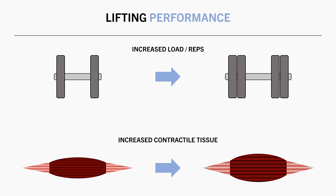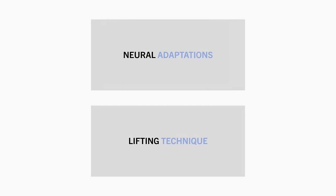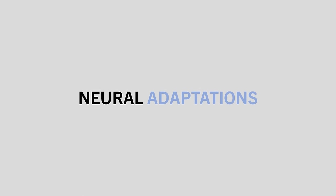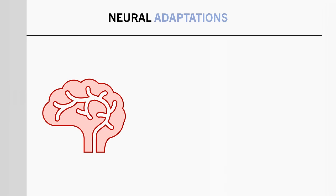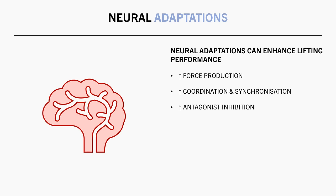While this is true, the issue is that not all other factors are equated all the time. There are two primary factors that can influence lifting performance unrelated to changes in muscle size. The first is neural adaptations. Our nervous system also adapts to resistance training independent of muscle growth. Adaptations such as increased force production, better coordination and synchronisation, and less antagonist muscle activation can all allow us to lift more weight without changing muscle size.